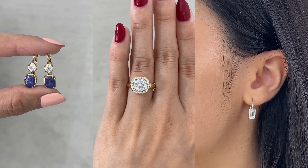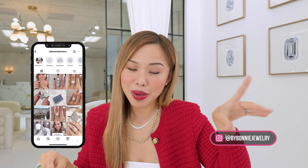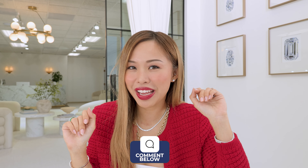All the links of everything I talked about are in the description below. Make sure you follow me on social media at By Bonnie Jewelry. Which one was your favorite piece that you want to be the recipient of? Drop the hint and I will see you in our next video. Bye!